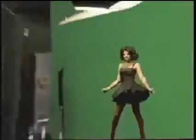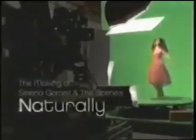These shoes are killing me! Keep watching for more of our behind-the-scenes look at the making of Naturally on Disney Channel.